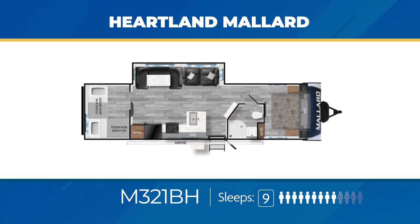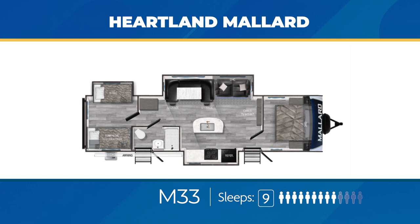The M33 has opposing slide-outs that make a ton of room in the living area and room for a nice kitchen island. The bunk room is private and sits right beside the bathroom with its direct access from the exterior. Beside that, an outdoor kitchen. The M33 can comfortably handle nine sleepers.